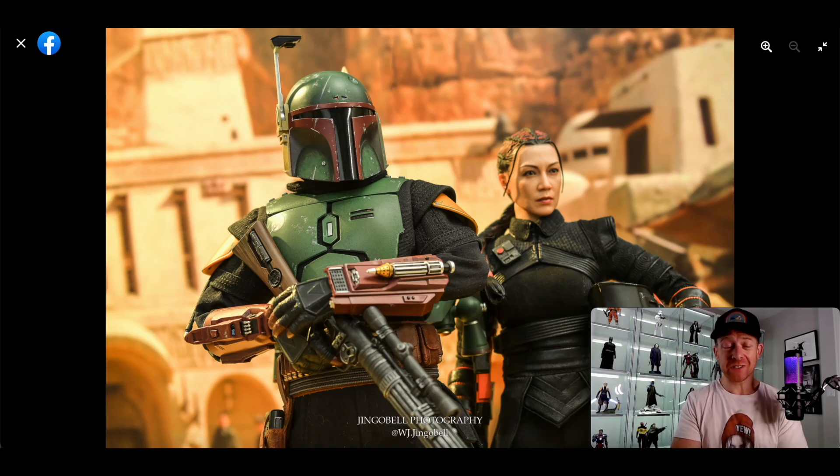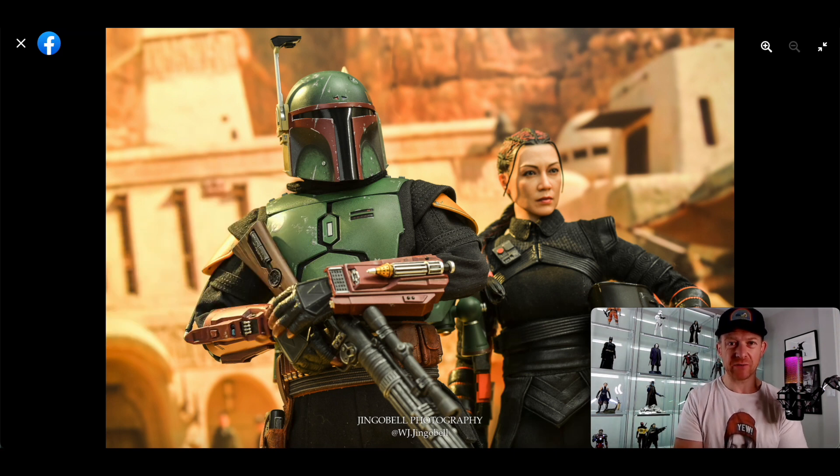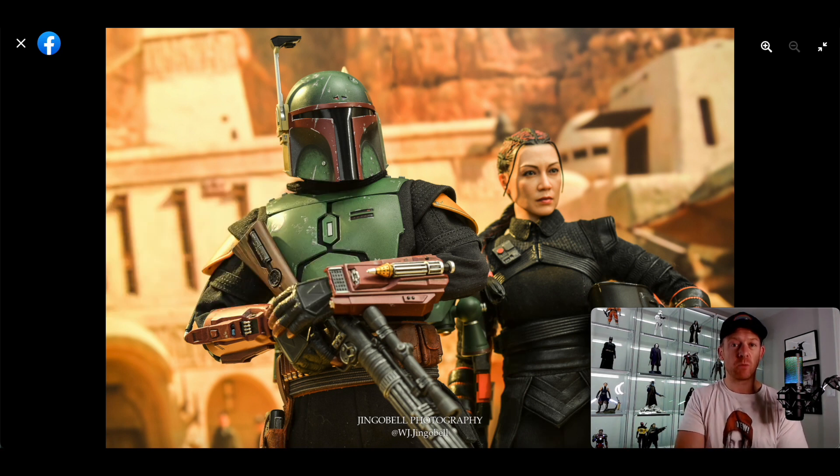Welcome to 1/6 Figure Focus. In this video we're going to take a look at the Hot Toys 1/6 scale Boba Fett from the TV show The Book of Boba Fett. This is $275 on Sideshow, and it is on waitlist if you care about that. Of course you can get it overseas — basically in Hong Kong or a bunch of other places — so do your research and look up good reputable resellers and distributors.